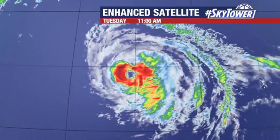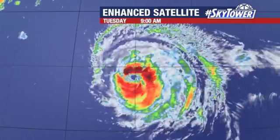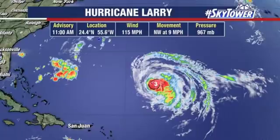That may be contributing to a little bit of a weakening trend. The overall philosophy with this is still pretty much the same — it's going to go around the ridge on that western side, kind of rounding it and eventually turning towards the north and eventually the northeast, and then safely out to sea, not really bothering anyone. Although the surf, and there is a tropical storm watch out for Bermuda as we go through the next couple of days.